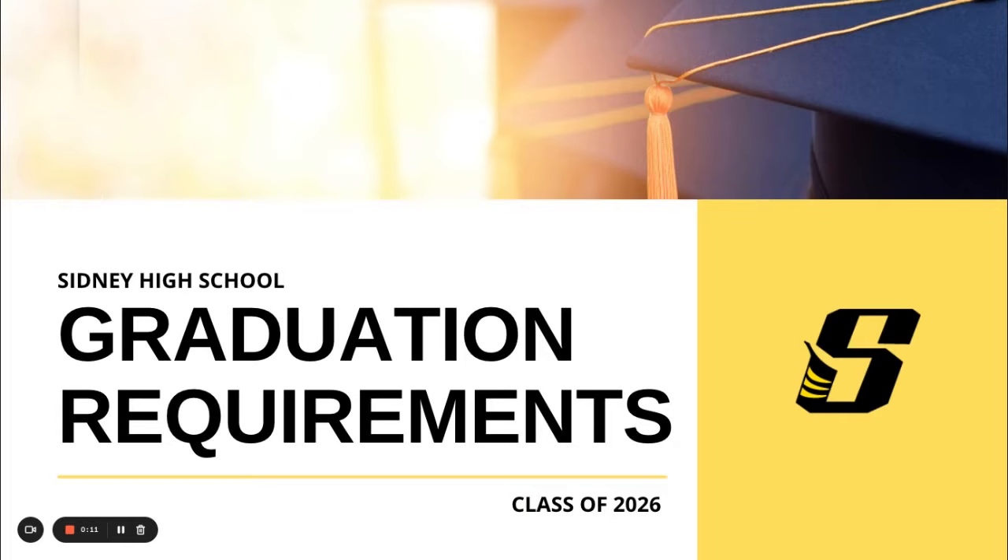Hello, these are Sydney High School graduation requirements for classes of 2026 and beyond.